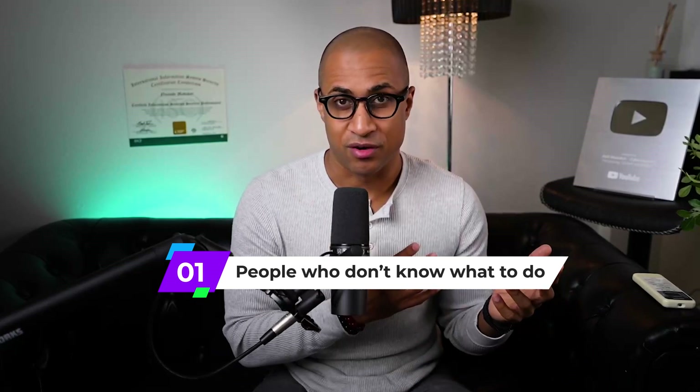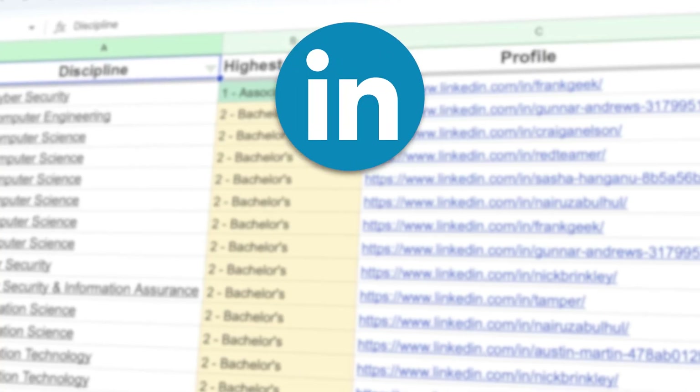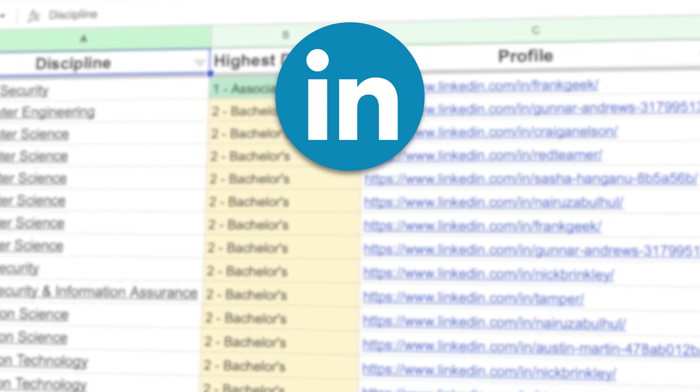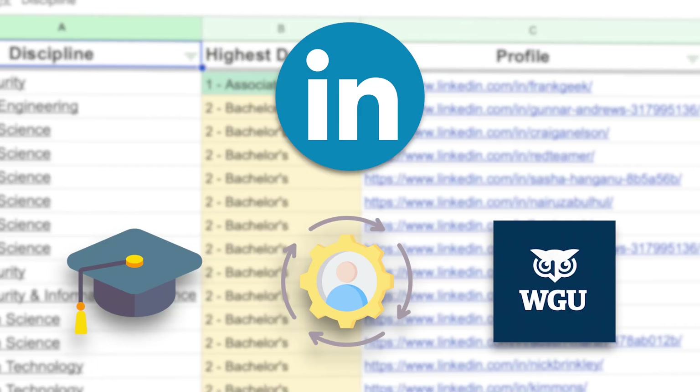I'm going to answer this question for two different groups of people. The first group being people who don't know what they want to do — they're not sure which discipline in Red Team they want to work on. The second part is for people who know where they want to work. I did go to LinkedIn and searched for Red Team, took the first 25 people, and analyzed their education — what level of degree they had, their discipline, and whether they got their degree from WGU. I'll save that toward the end of the video.